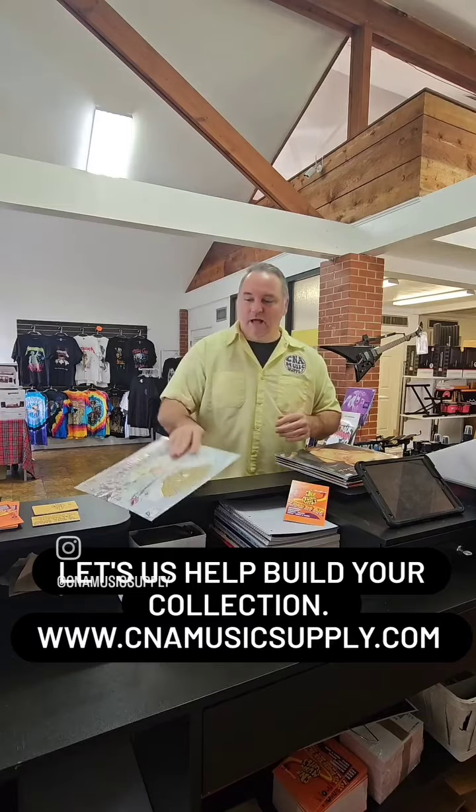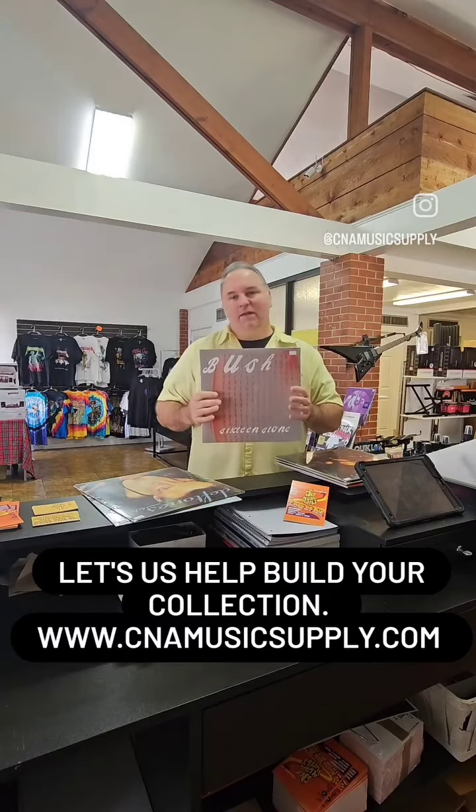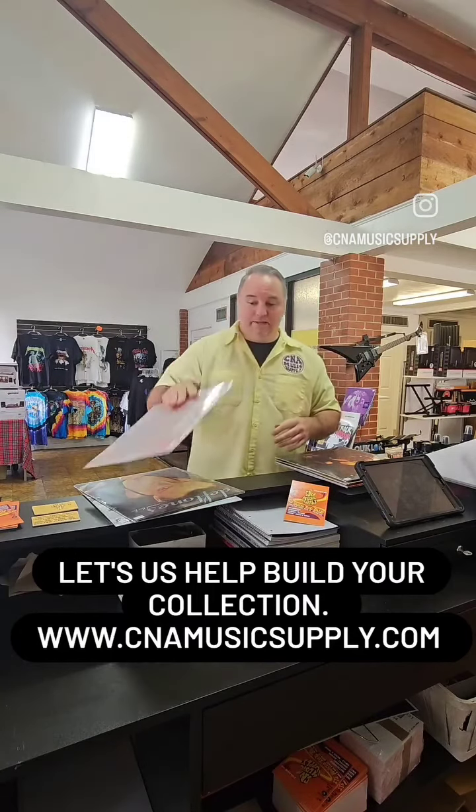So you definitely want to get Green Day's Dookie — no doubt, you have to get this album. Deftones' Around the Fur is always a good one to grab. Bush's 16 Stone, a great one — every track on here is killer, you got to get that one for sure.